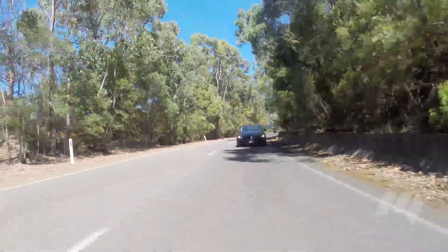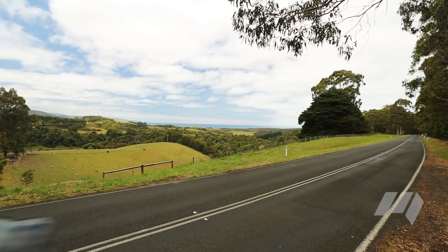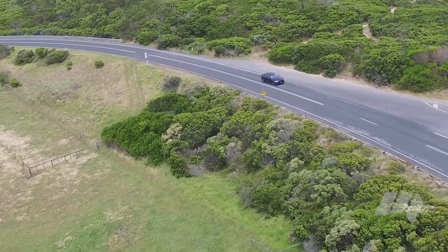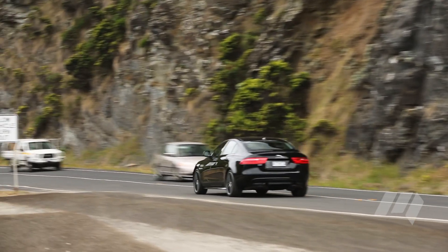it feels the most sporty — it's really engaging, front-end grip is brilliant, cornering is amazing. With optional 19-inch wheels, we anticipated a harsh ride but were pleasantly surprised at how well the larger wheel performed, particularly when compared to the BMW.